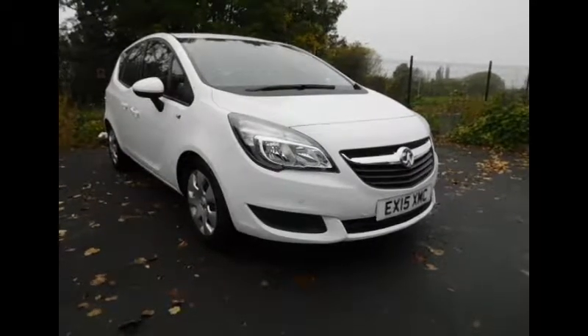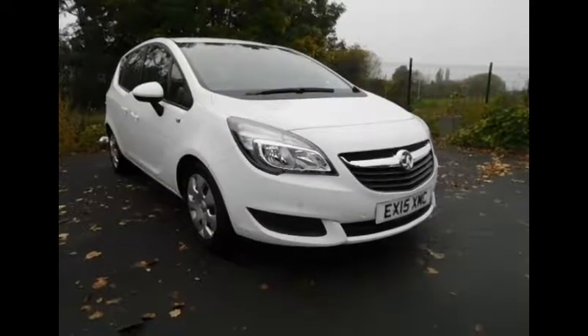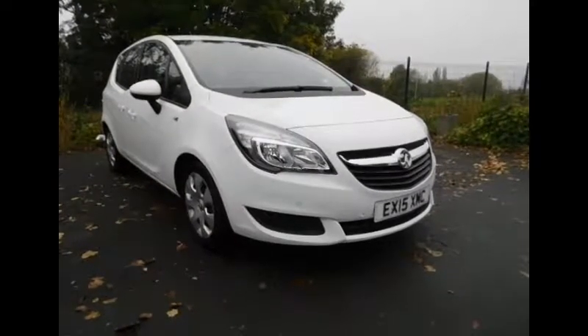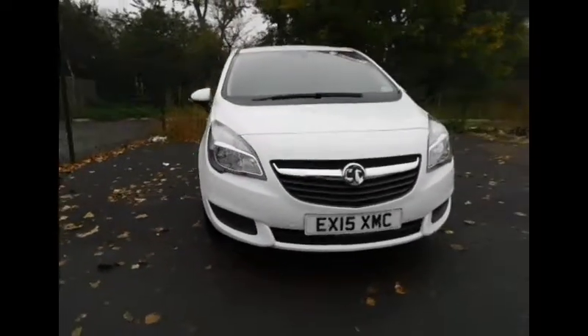The BHP figure is 118, which emits a CO2 figure of 166. As you can see, the vehicle is registered on a 15 plate.